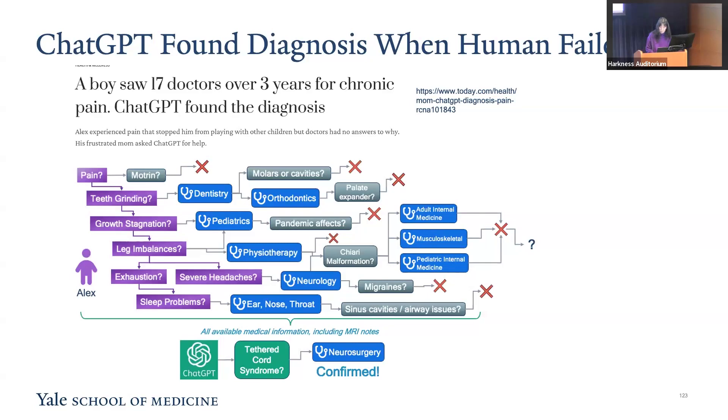In this case, a young boy had been experiencing chronic pain for years. Despite consulting with 70 different doctors, a definitive diagnosis remained elusive. It was ChatGPT that provided the critical insights needed, leading to an accurate diagnosis.